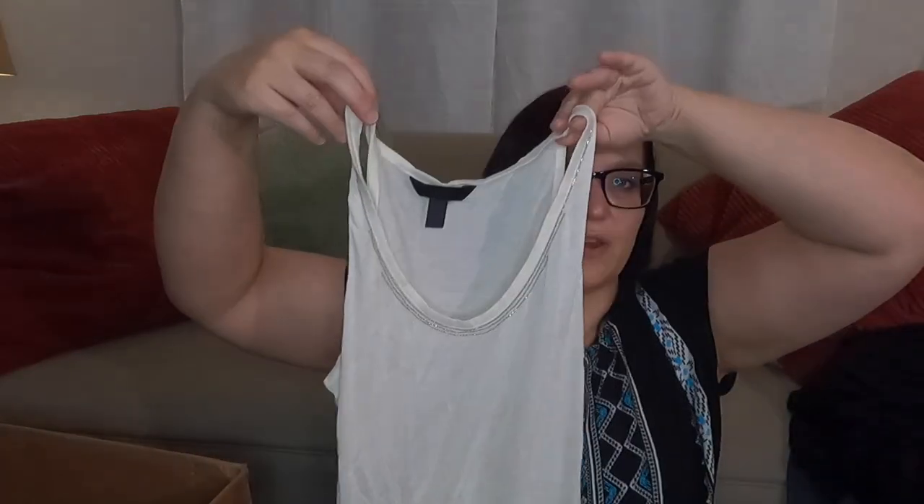This is another Banana Republic, size small, very basic shell top. And this, I think, is a Charlotte Russe — just an infinity scarf that I'm not going to list, going to get donated. What else do we have? Pants that are going to get donated most likely — Margaret M. Slimming Pant in size small. It has a little bit of texture, but nope — donate.